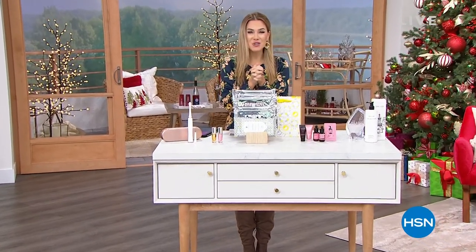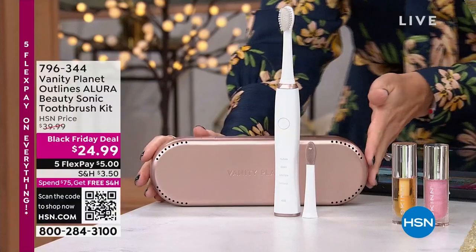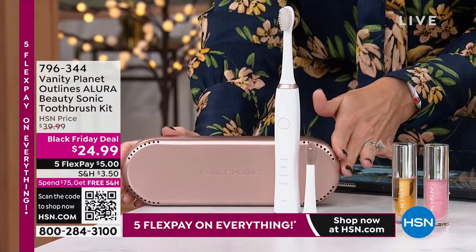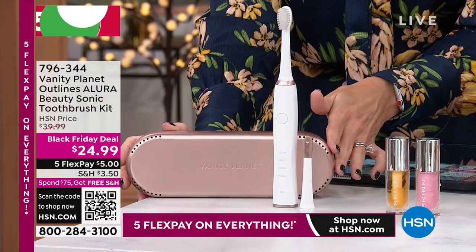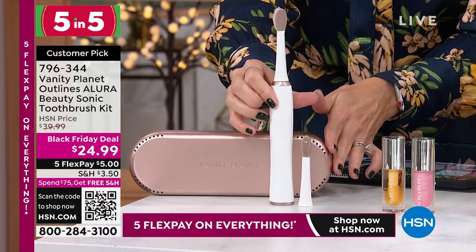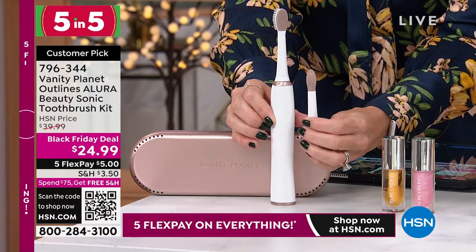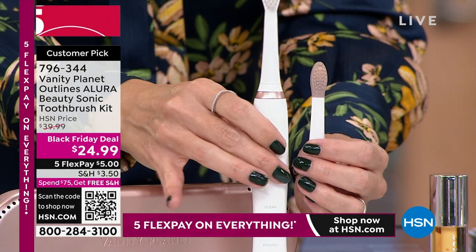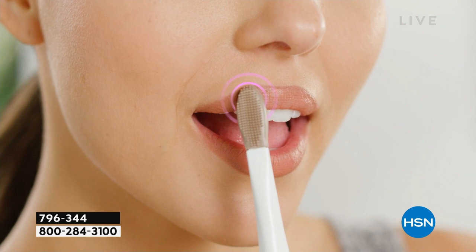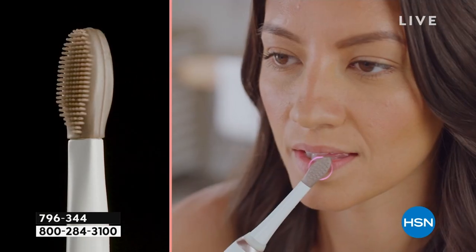Welcome to our 5-in-5 segment — incredible deals at rock-bottom prices, great stocking stuffers. Starting with Vanity Planet. If you have a TikToker or young influencer in your life, they've heard of Vanity Planet. This is the Allura — a complete beauty sonic toothbrush kit. You get the sonic toothbrush handle, a toothbrush, plus nubbies on the back for tongue scraping and lip exfoliation. You're scraping your tongue, exfoliating your lips, and brushing — all in beautiful rose gold packaging, completely rechargeable, with a mirror. A huge customer pick with 44,000 sonic vibrations.